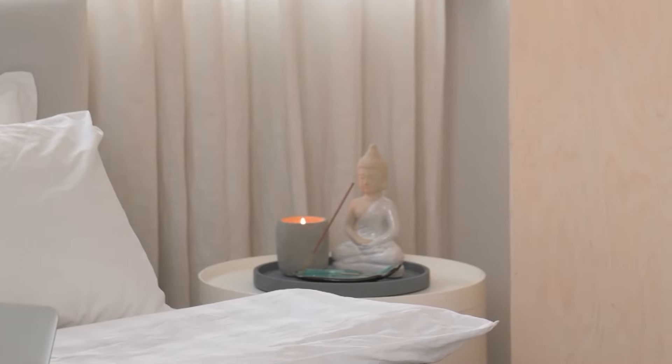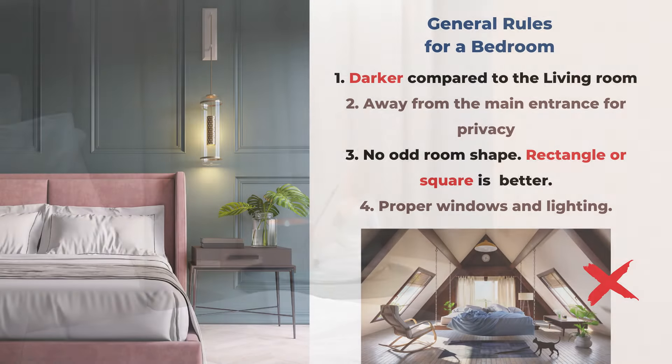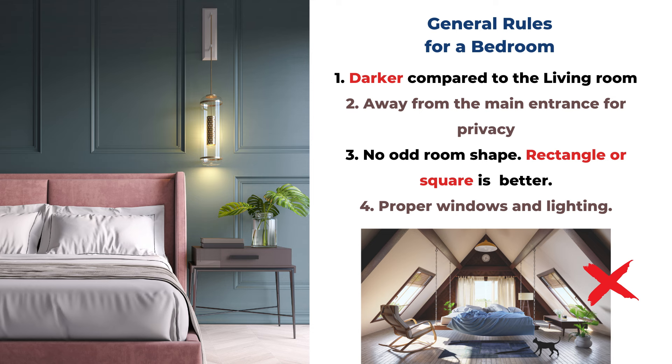The first rule is to set up the bedroom so it's darker than your living room or public space. It's more balanced when the bedroom is a little bit darker so you can rest better, but it doesn't mean it will be completely dark or without windows. We still need proper light and air circulation — it's just not as bright as the living room.